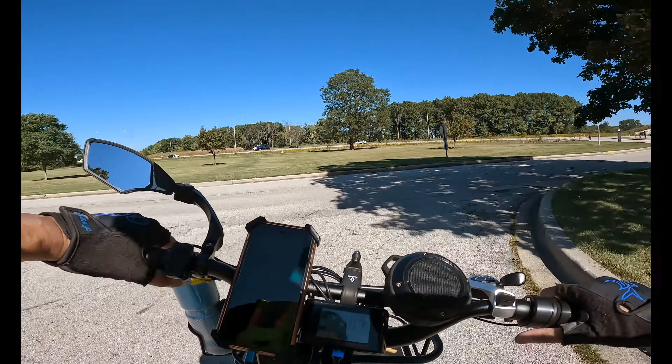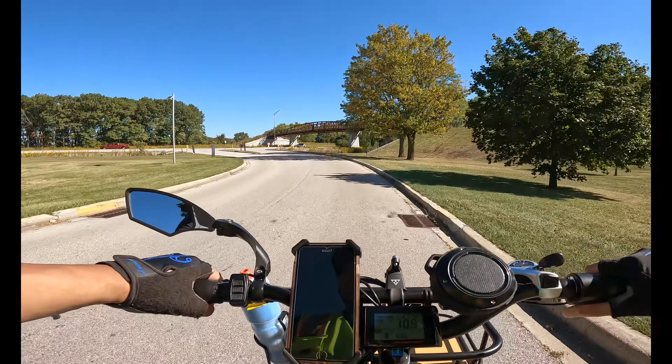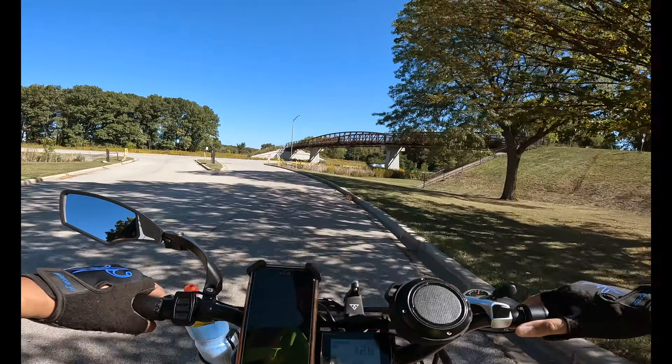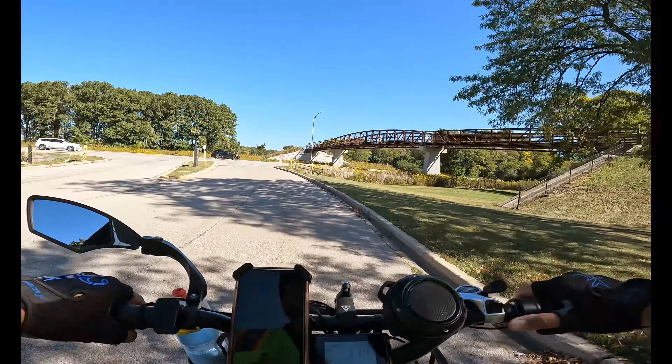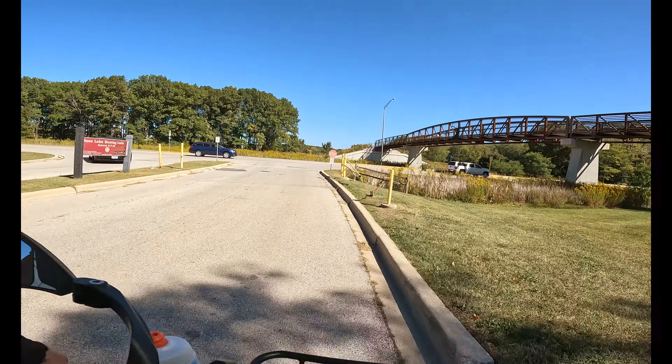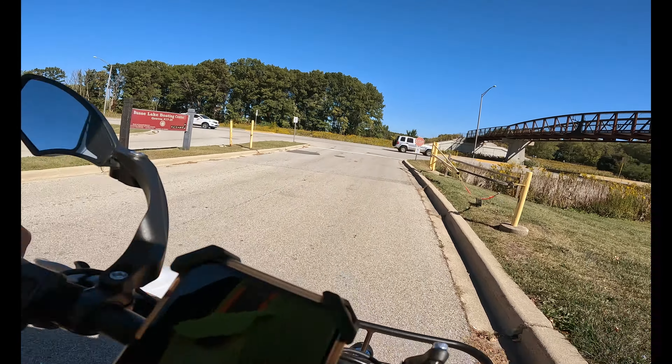So obviously there is an entranceway here on the right side. So Jim and Gail, you see that overpass? We've got to come in over here right by this overpass. I believe this is Higgins.